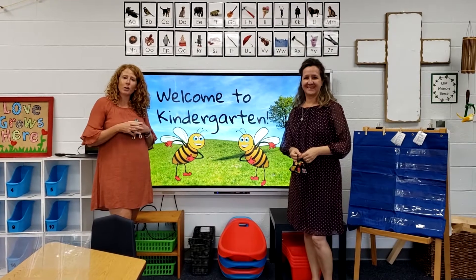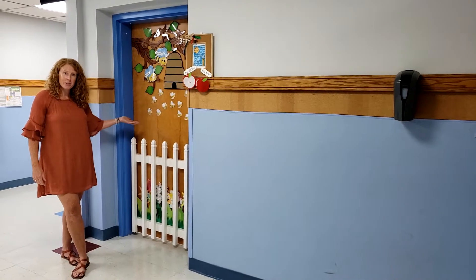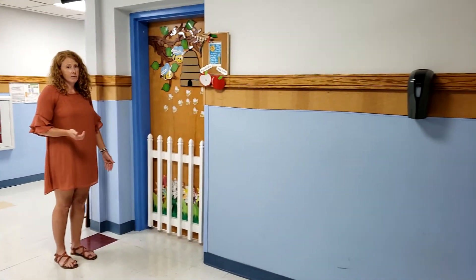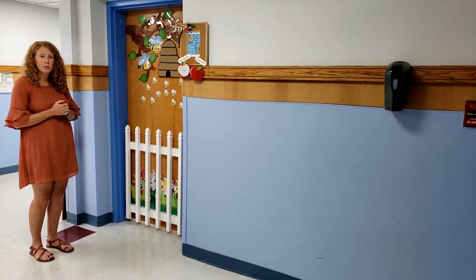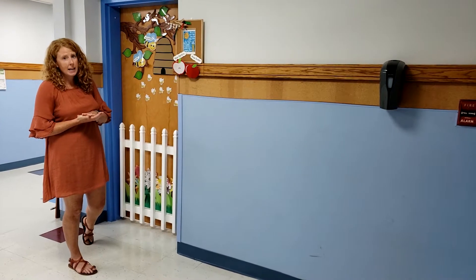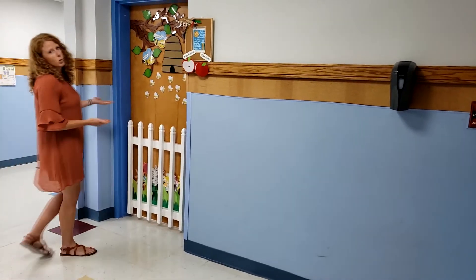I'm going to give you a little tour of our room. Here I am at our door. You've probably never seen this door before because it's a brand new classroom. I am right by Mrs. Miles' office. When you come in the very first day, the first thing you're going to do is leave your things out here in the hall. We're going to have a special spot for you to put your things — your backpack and your lunch bag. So you have to keep an eye out for your special spot. Then you're going to come to our classroom; the door is going to be open.